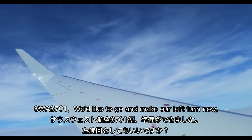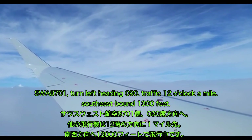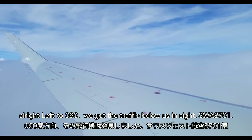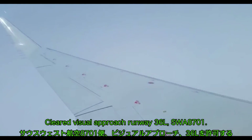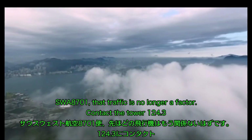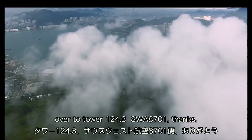SW 8701, we'd like to go ahead and make our left turn now. SW 8701, turn left heading 090, traffic 12 o'clock, one mile southeast, at 1,300 feet. Alright, left to 090, we've got the traffic, SW 8701. SW 8701, cleared visual approach runway 36L. Cleared visual 36L, SW 8701. No longer my traffic, contact tower 124.3. Tower 124.3, SW 8701, thanks.